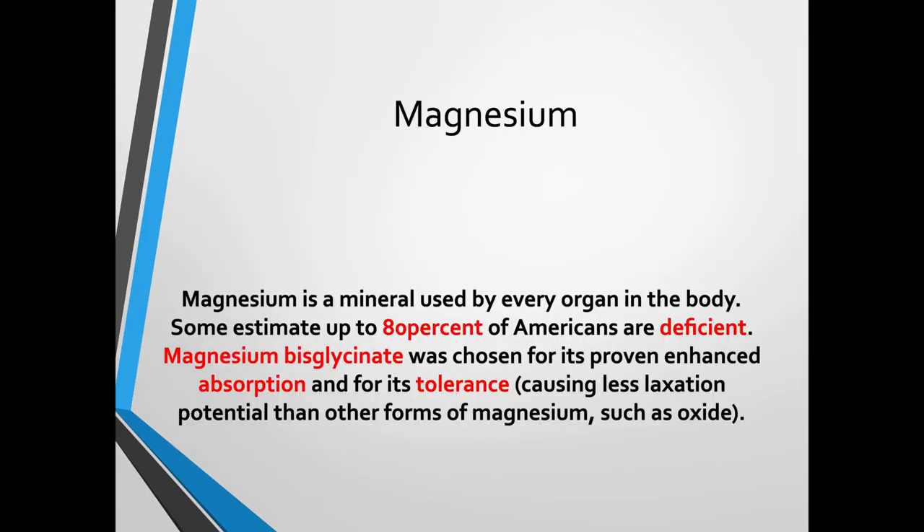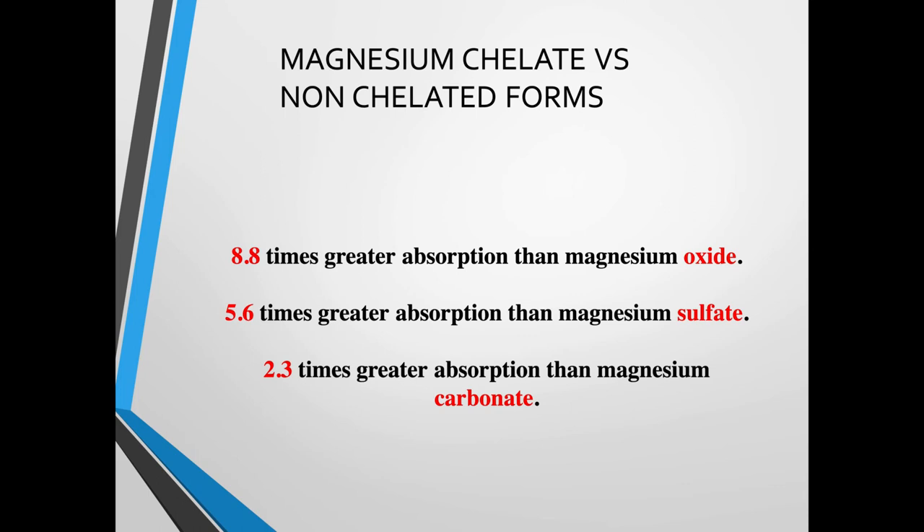Magnesium is a mineral used by every organ in the body, and some estimate that up to 80% of Americans are deficient. Magnesium bisglycinate was chosen for its proven enhanced absorption and its tolerance — causing less laxative effect than other forms such as oxide, which I do not recommend. Magnesium oxide is very poorly absorbed at only 4-8% based on studies. Magnesium chelate is 8.8 times greater absorbed than magnesium oxide, 5.6 times greater than magnesium sulfate, and 2.3 times greater than magnesium carbonate.